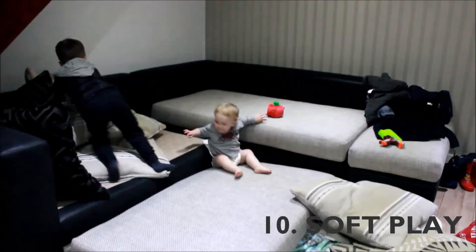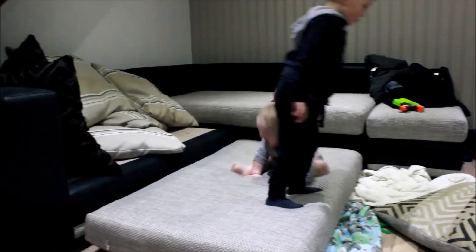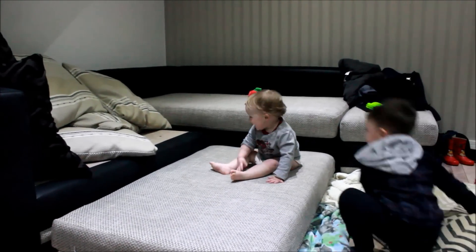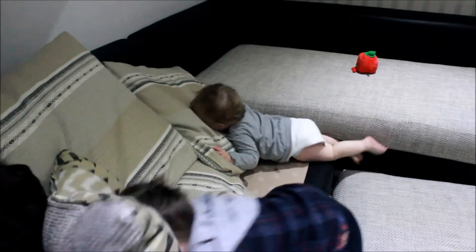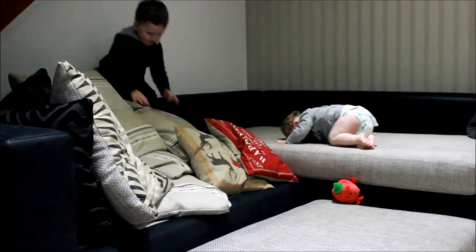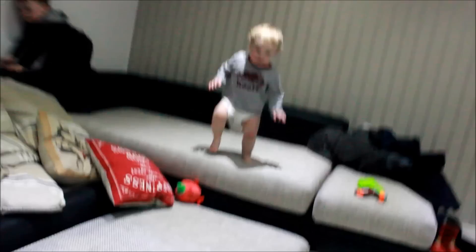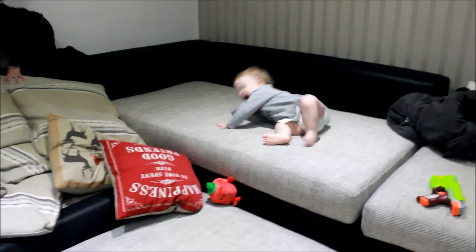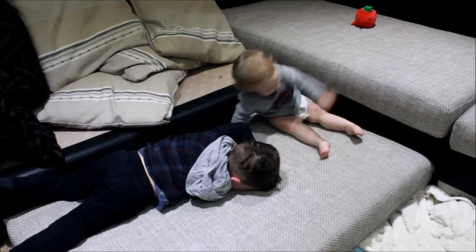My boys love to make a soft play with our cushions, and I'm really not that precious about our sofas. So I just let them pull off all the cushions on the couch and let the kids go crazy on it. Obviously I just sit close by and watch them so that there's no injuries, and I keep saying careful — but they really enjoy it. And if we can't make it out to a soft play, this is a great option.